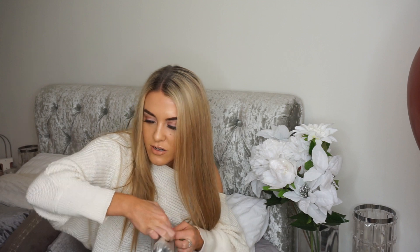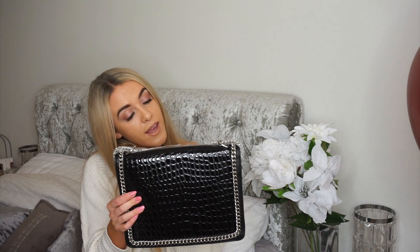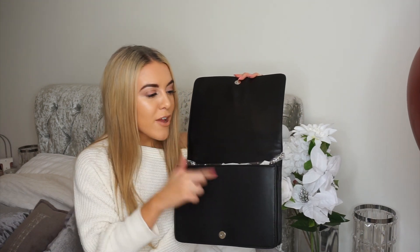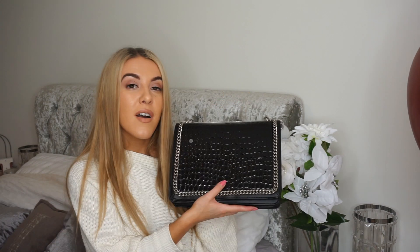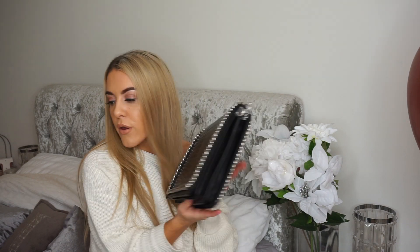Next up is my favorite bag — this is called the black chain cross croc body bag. It's quite big actually; it looked a little smaller on the website. There is a lot of space in here which is perfect for me because I always need to take my charger, battery pack, makeup bag, money, lip gloss, mirror, eyelash glue — basically everything. Again it's got the chain strap which I think is really nice, and black goes with everything so you can use it for multiple occasions. It's also got a popper so it won't just flap open.